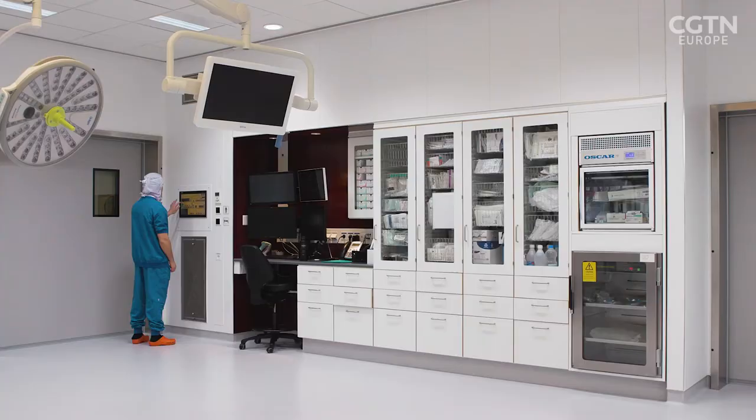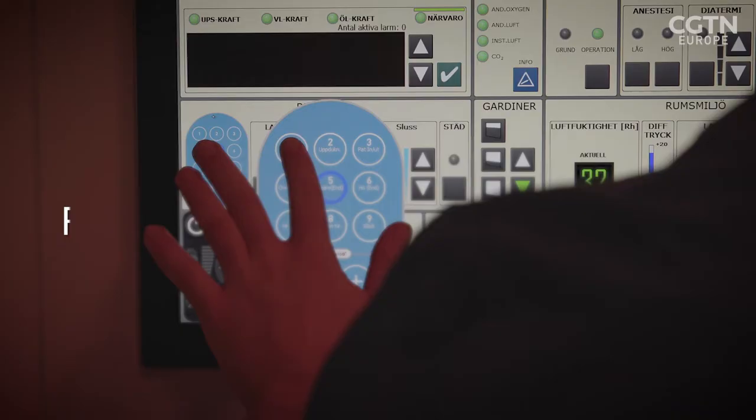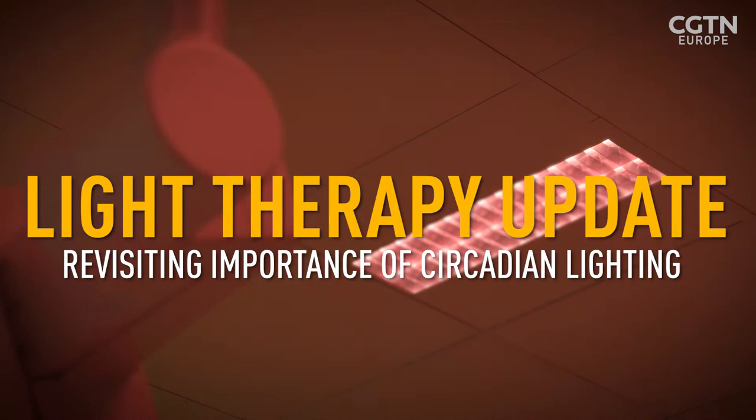We can apply lighting as an active part of treatment and recovery of both patients and elderly. Last year we showed you a new lighting design based on our circadian rhythms that helped improve people's mental well-being.